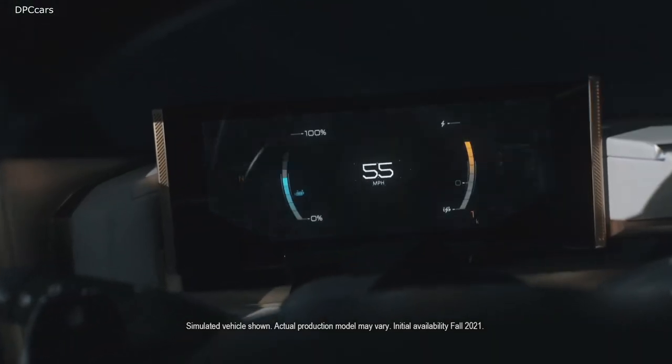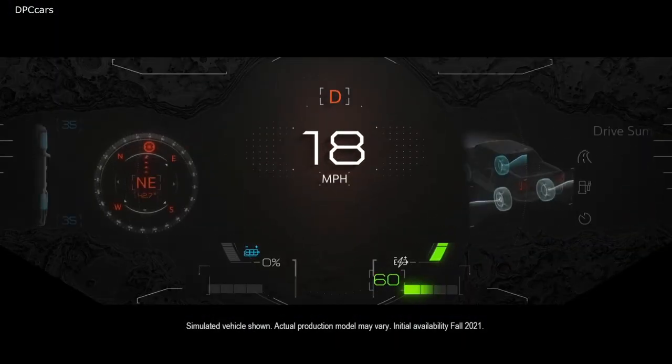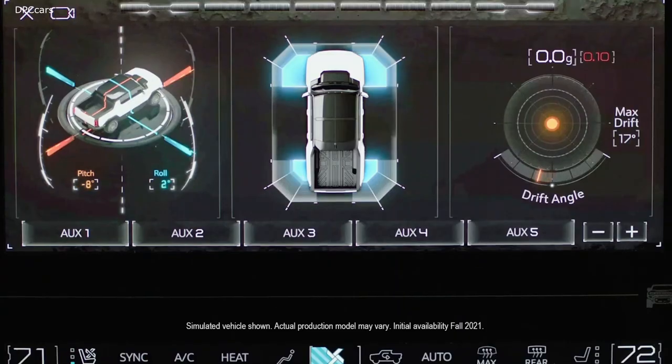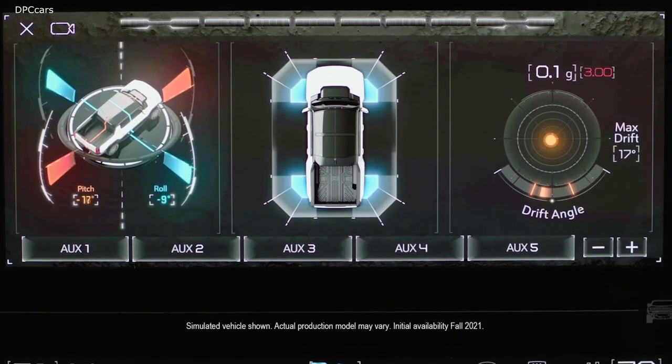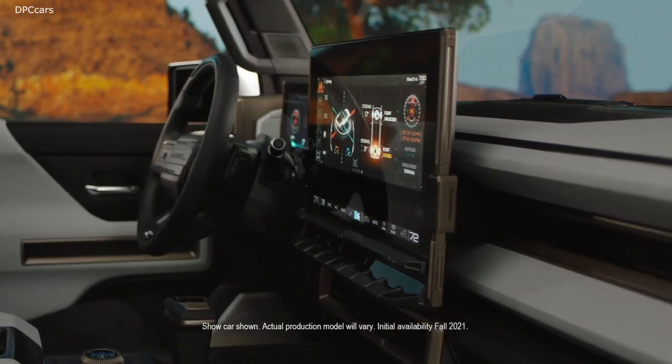We have multiple layouts you can choose from the instrument cluster, as well as zones inside there that you can change if you want. And in the touchscreen, the 13.4-inch gives us a large enough canvas to be able to run two applications at the same time.